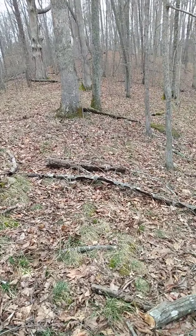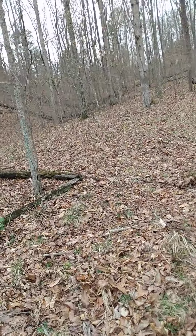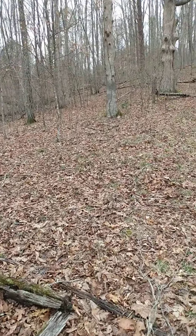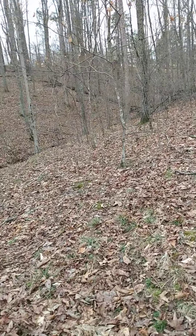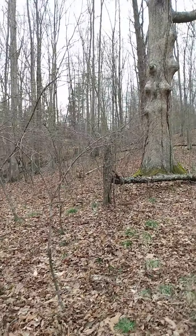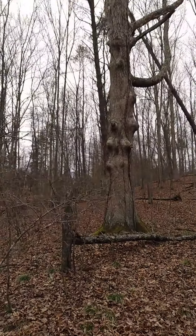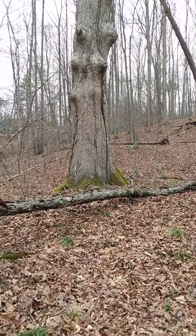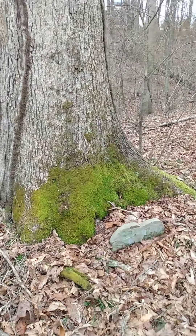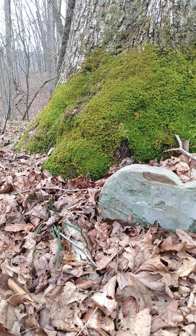There's a hole right there. Anyway, let's walk up here. Another indentation here — deer all up through here. That was chipped out of sandstone.